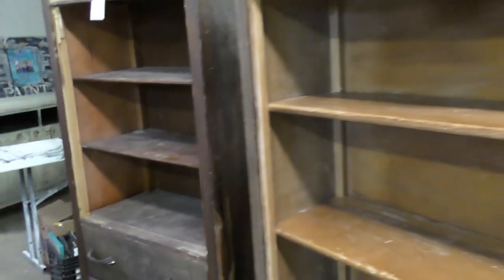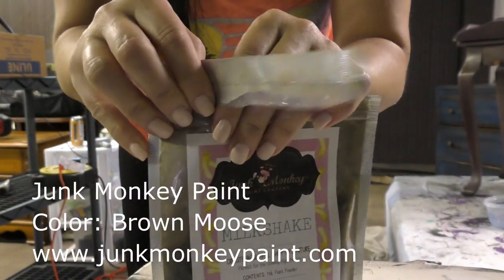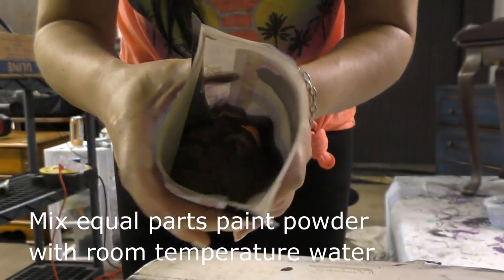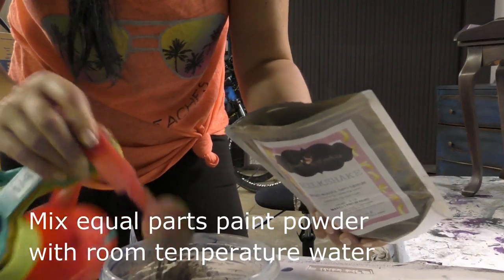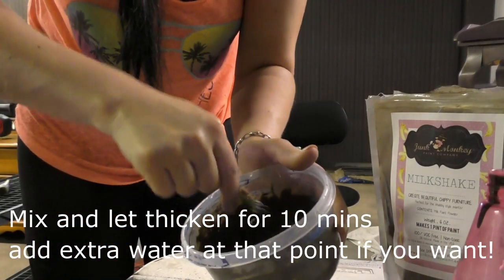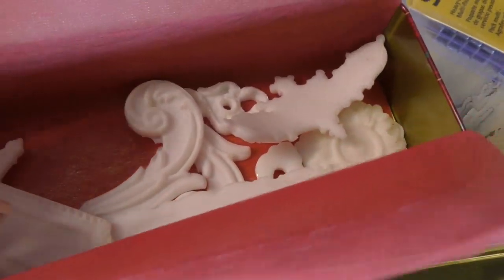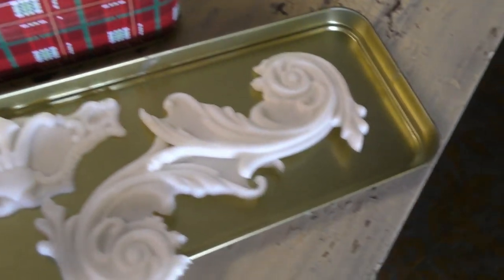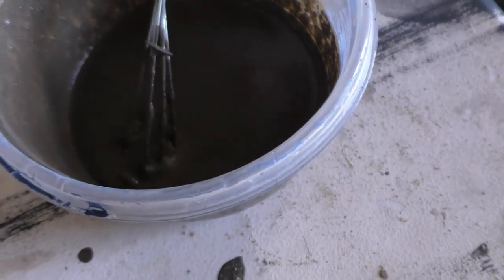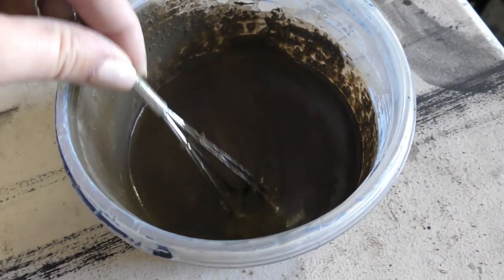I'm probably gonna put some milk paint on it, and this piece is gonna be for me in my living room space. I think I'm gonna jazz up one of these pieces with these scrolls you guys sent me — I love it! Remember, your milk paint sets up in the very first 10 minutes, so give it a chance to set up, and if you want it any thinner just add some room temperature water.